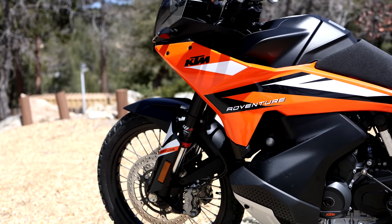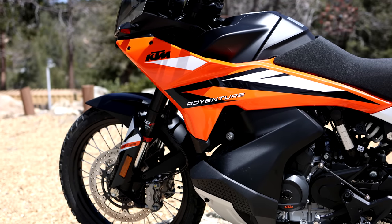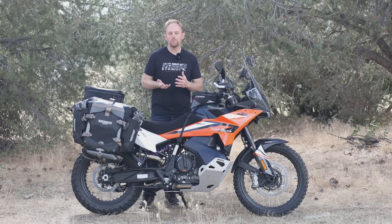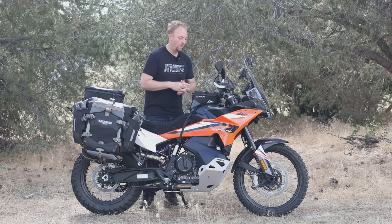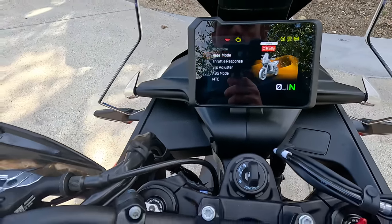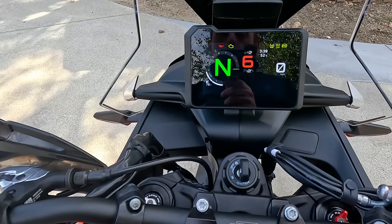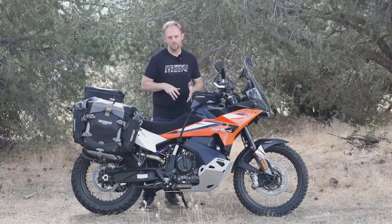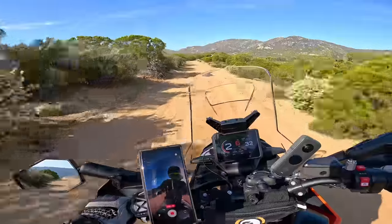With the introduction of the 2023 KTM 890 Adventure — this bike right here, my personal bike — KTM released something they call the demo mode. What the demo mode does is it turns on and enables all the features: cruise control, quick shifter, rally mode, MSR (motor slip regulation). You get all those things for the first 1500 kilometers, or about 900 miles.